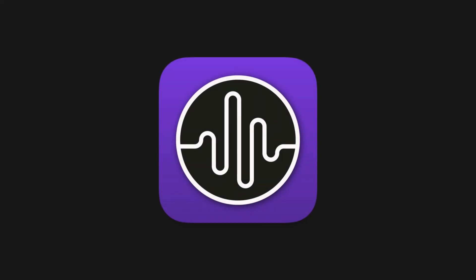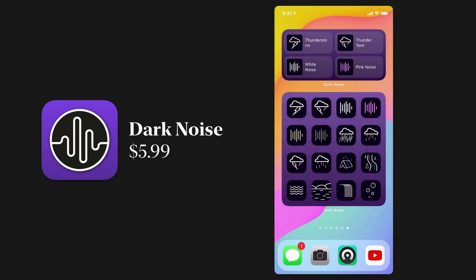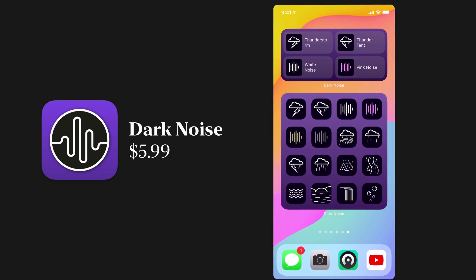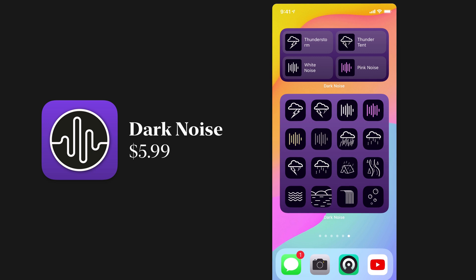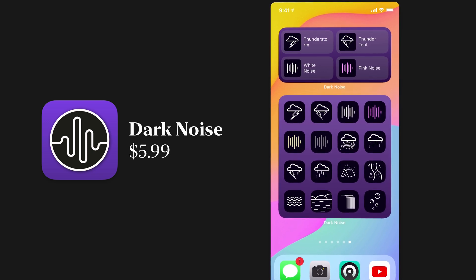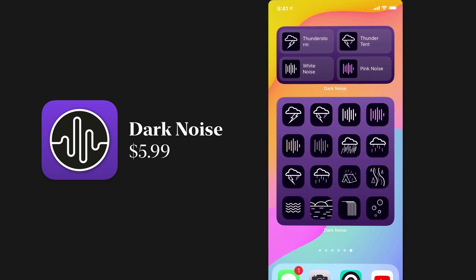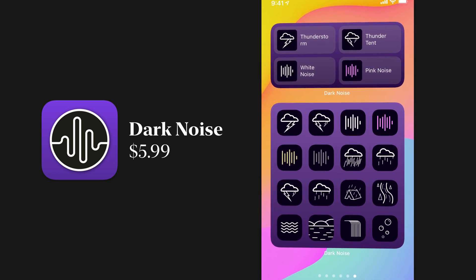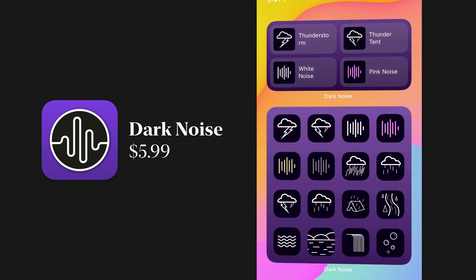Dark Noise is by far my favorite white noise app on the iPhone — I made a separate video about it you should check out. The widgets are fantastic and exactly what you'd want: small, medium, or large sizes, all with shortcuts to your favorite white noise items. You can tap on them and the noise starts playing immediately, which is exactly what you want when you just need some white noise quickly.